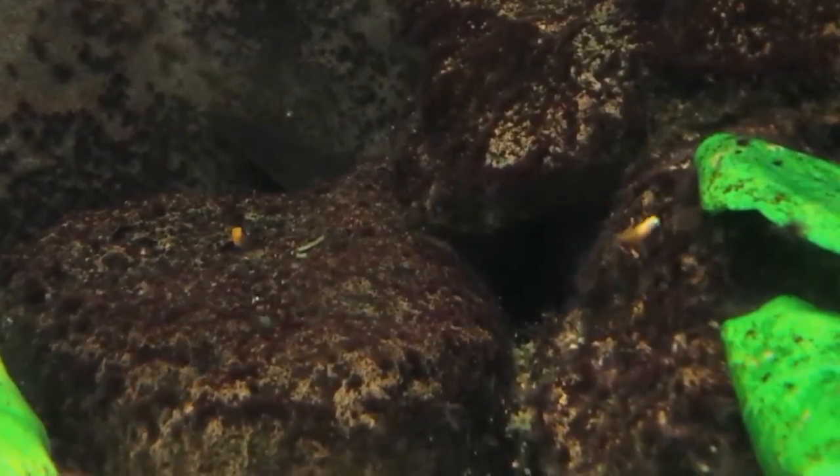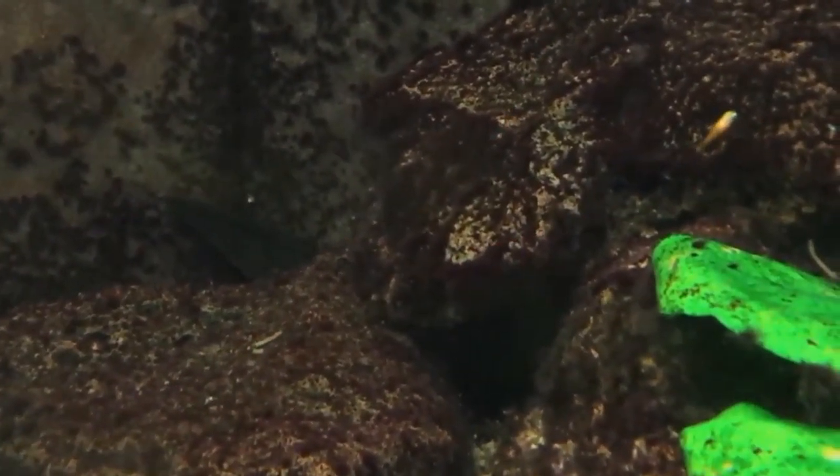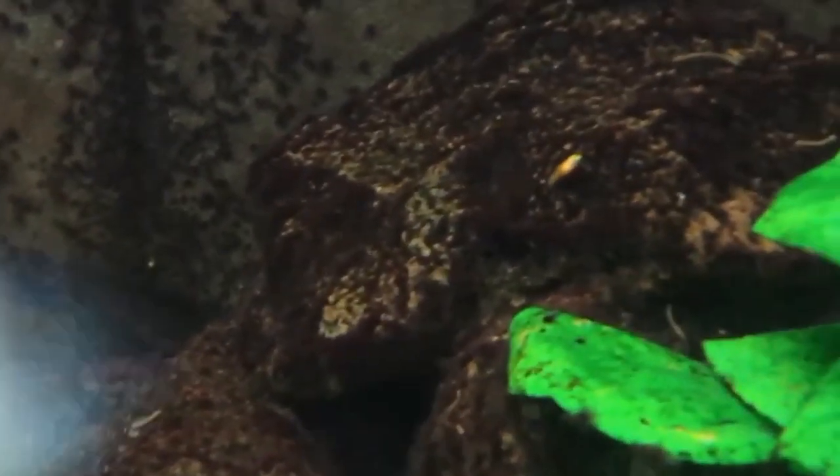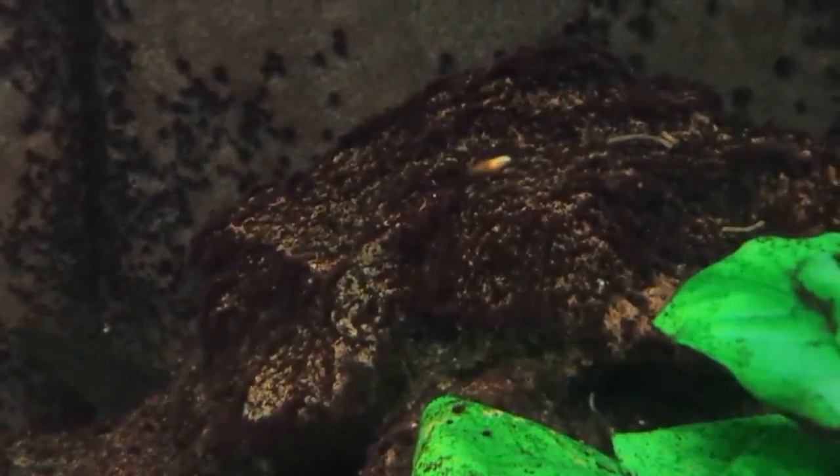Platy fry are born live and fully formed, ready to swim and feed shortly after birth. This growth rate is influenced by several factors such as water temperature, diet, tank condition, and genetics. In the first few weeks of life, platy fry grow quickly as they consume small live food.